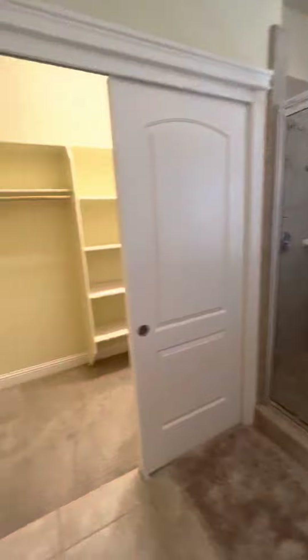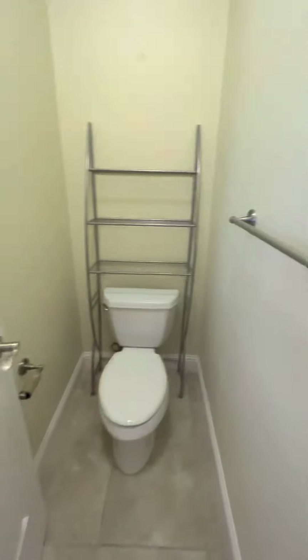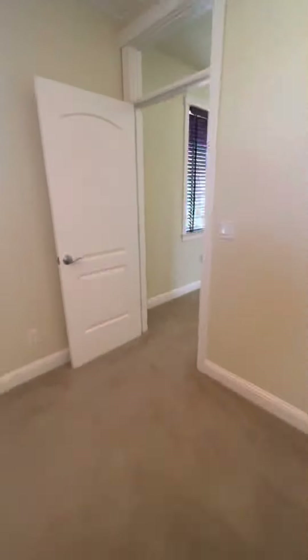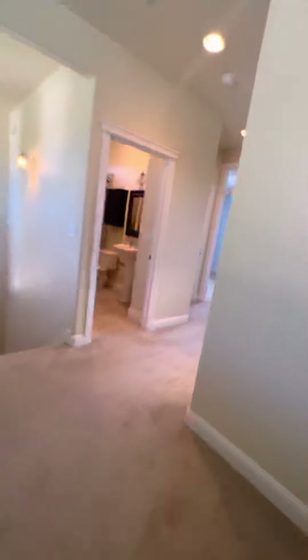Not a huge fan of those sinks — I'd like a big countertop personally. Walk-in closet. Little throne room.